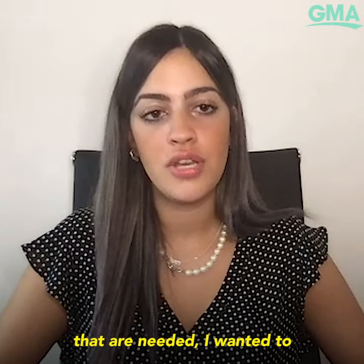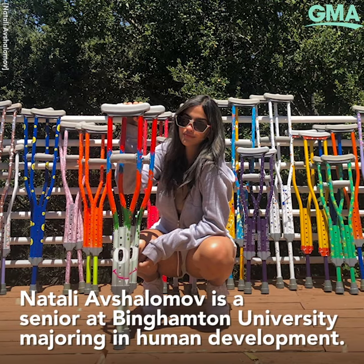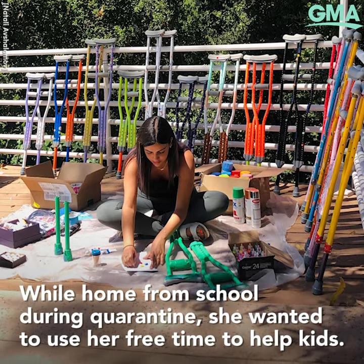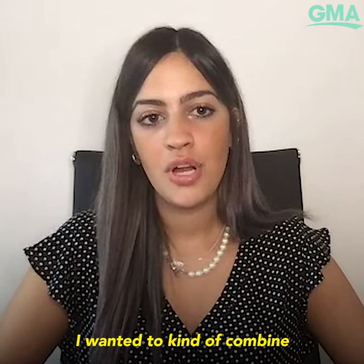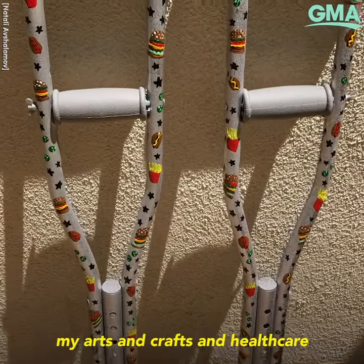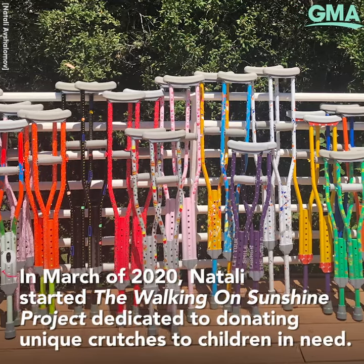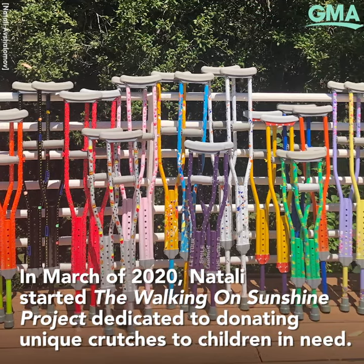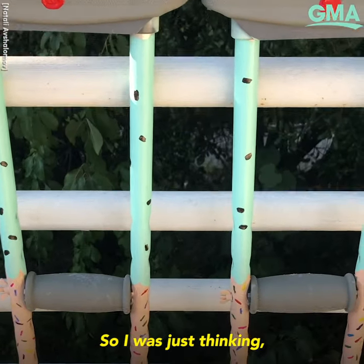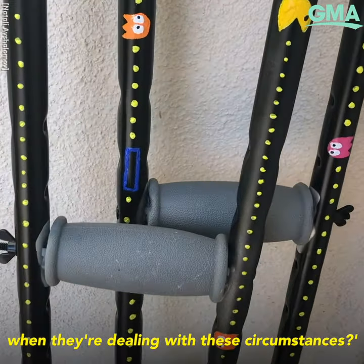Instead of just donating regular crutches, I wanted to kind of make them an accessory. I wanted to combine my arts and crafts and healthcare and turn it into how I can help children. Being dependent on crutches as a child has its certain drawbacks, so I was thinking how I can put a smile on a child's face when they're dealing with these circumstances.